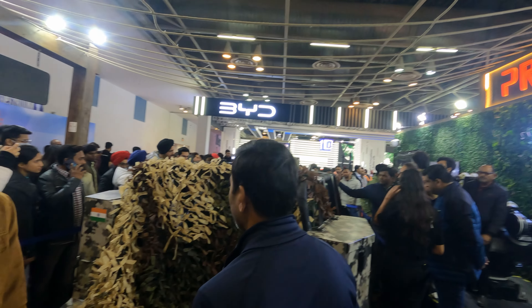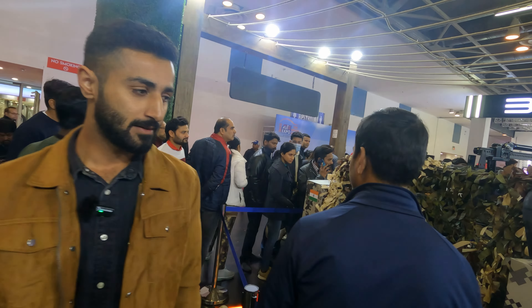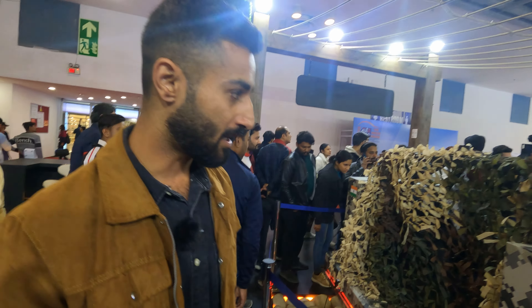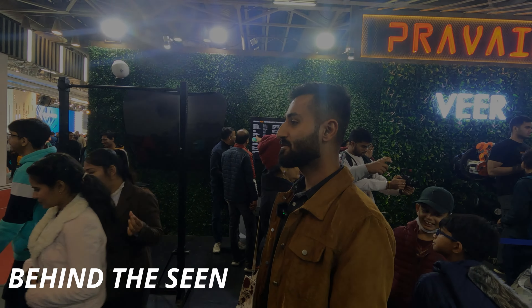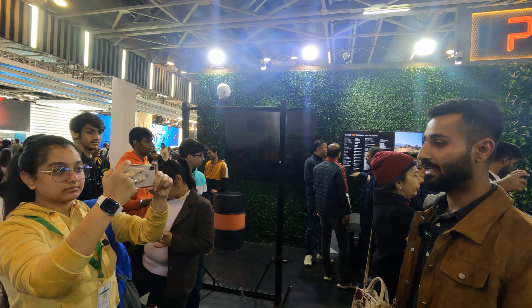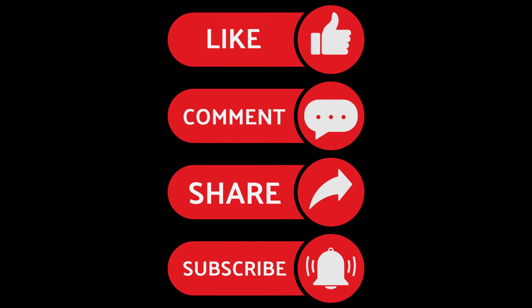They are soon going to launch this car in the market for army and forest use. That's all for now — we are at the Pravag stall at Auto Expo. We will see you next time. Thank you.